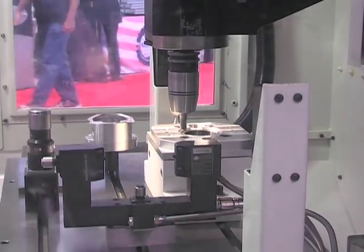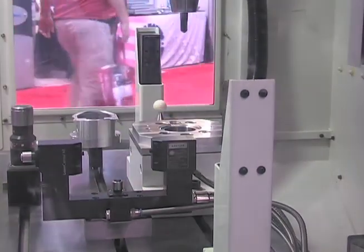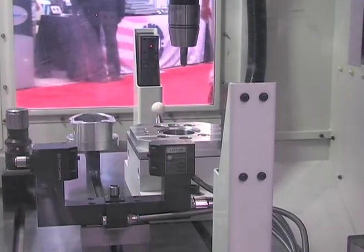In addition to measuring the tool for length and radius, we can also scan the tool for wear, which is what you're seeing right now.